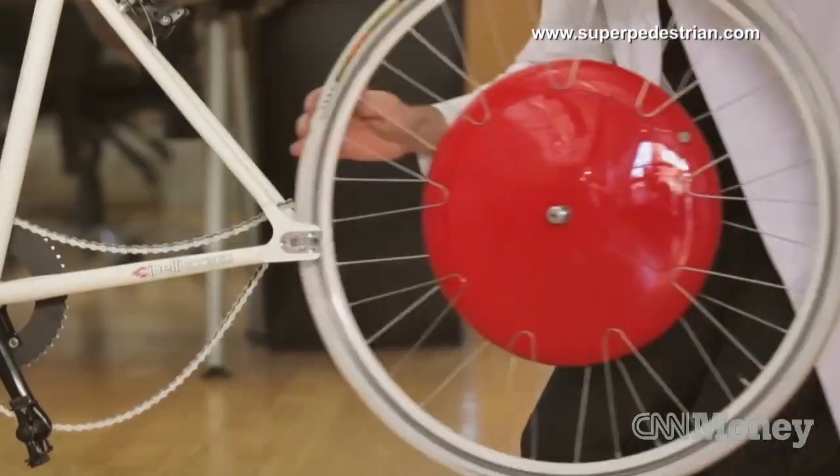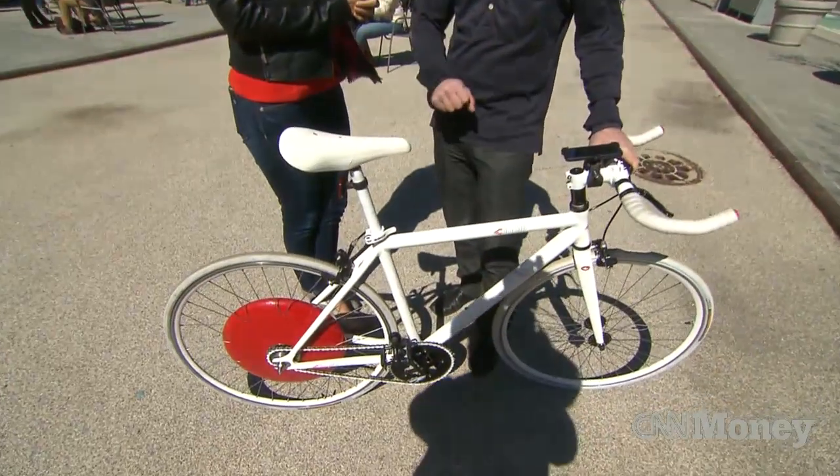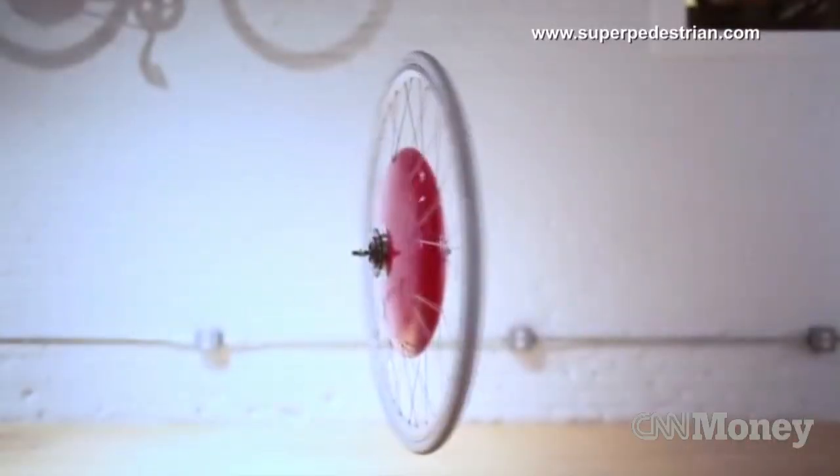A typical reaction when you try out this new bike technology. It's a self-enclosed unit that can go on almost any bicycle and it turns it into a hybrid electric. It's called the Copenhagen Wheel.